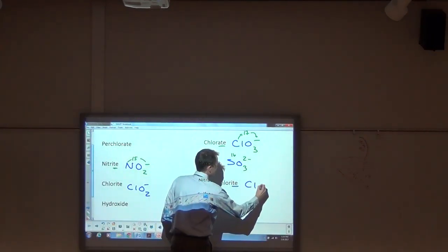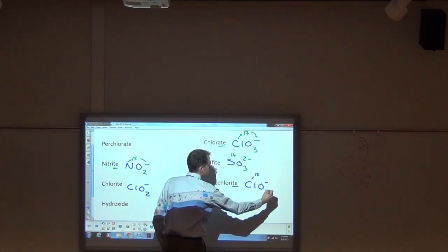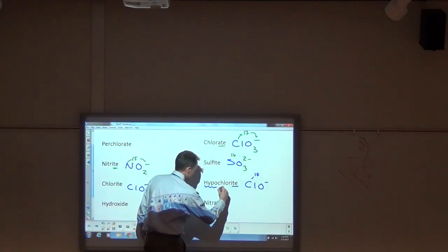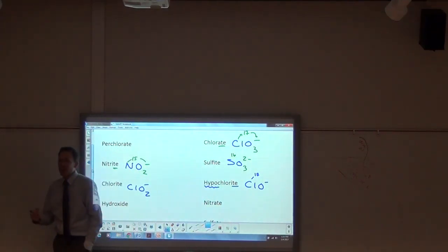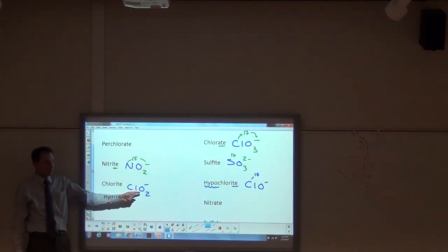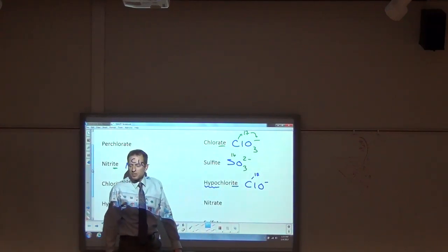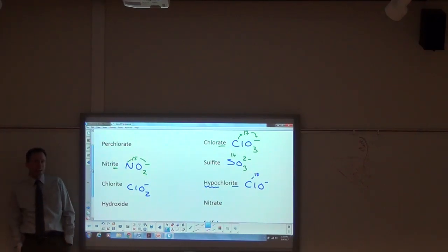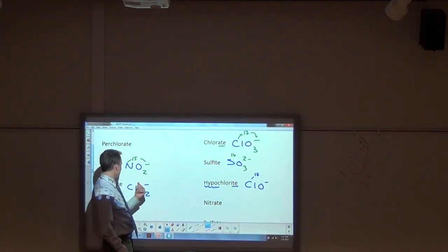For hypochlorite: the 'hypo' prefix affects the number of oxygens. If chlorite is ClO₂⁻, hypo brings that down further. So hypochlorite would be ClO⁻ — one oxygen. Hypo means one less than the ite. So the sequence is: hypochlorite (1 O), chlorite (2 O), chlorate (3 O), and perchlorate (4 O). The charge stays negative one throughout since chlorine stays in group 17.